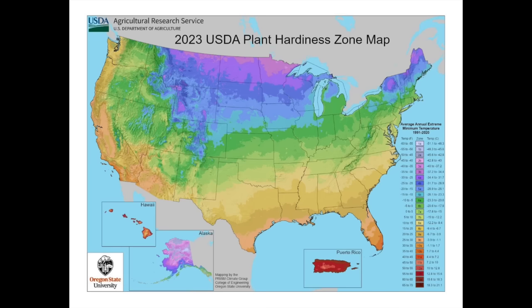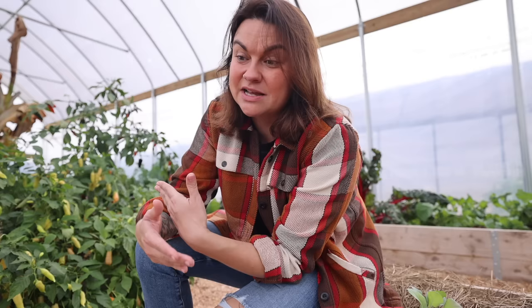Hey guys, welcome to Roots and Refuge Farm. My name is Jess and today I want to talk to you a little bit about gardening zones. Over the last few days, every gardening group I'm in has been abuzz with the announcement of the new Department of Agriculture Plant Hardiness Zone Map, which effectively reassigned like half of the United States into new gardening zones. Because a lot of people are fairly new to gardening, there can be misconceptions around these things, which can lead to confusion and people making decisions that maybe aren't best for them. So today I wanted to do a quick video teaching about what a gardening zone is and what the reassignment means for you as a home gardener.